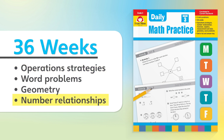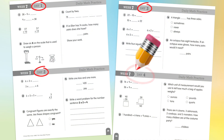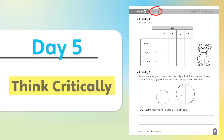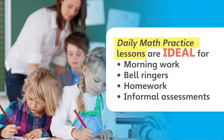Days 1 through 4 provide short math problems, while Day 5 provides more extensive practice and asks students to think critically. Daily Math Practice lessons are ideal for morning work, bell ringers, homework, and informal assessments.